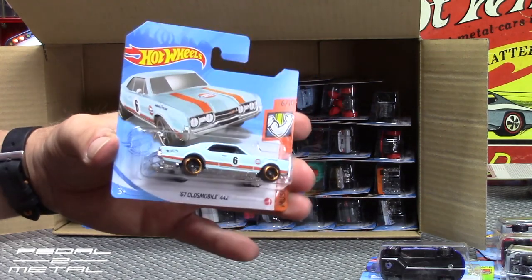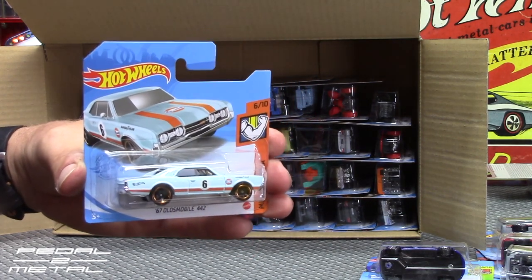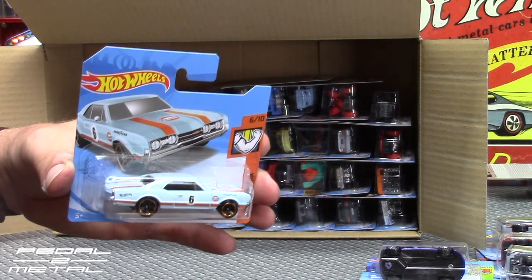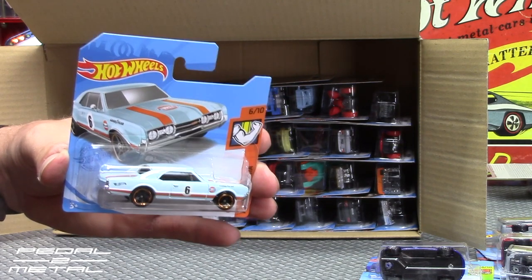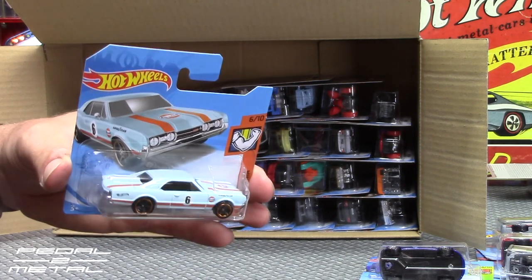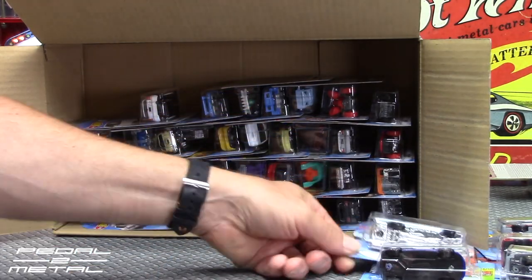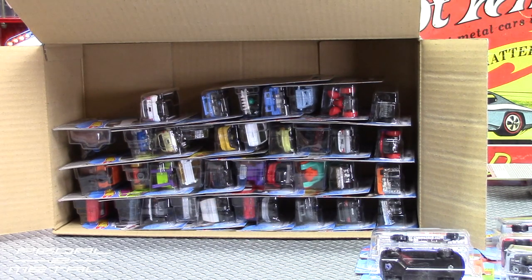You guys have to let me know down below what you think of these 50-packs. I had quite a few questions the last time — it was only a few weeks ago when I did the other one. People said, 'How come you had so many doubles? Is that common, is that normal?' And it is not common, not normal. That was very unusual to get as many doubles as I did.